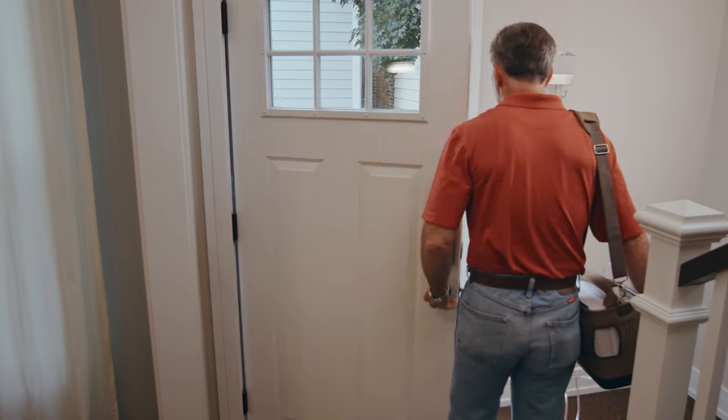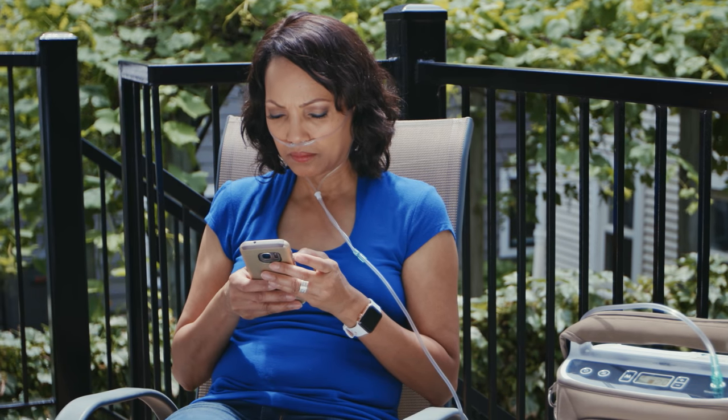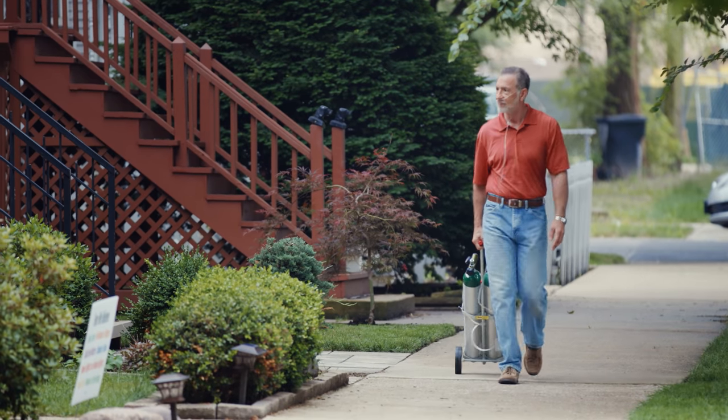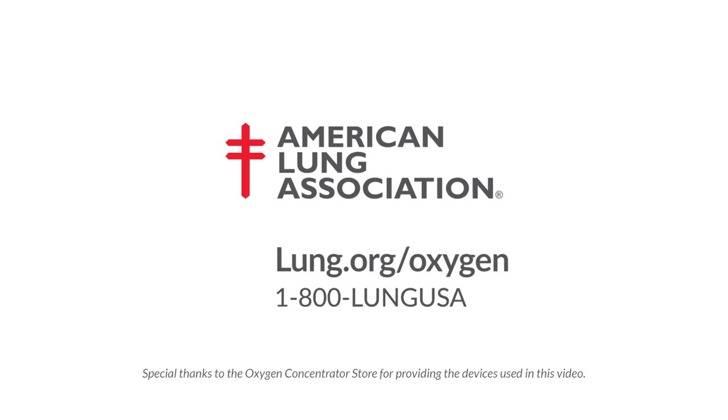You may feel a little self-conscious using oxygen at first, but you'll become more comfortable over time. You will quickly see that using oxygen will help you feel your best. Soon, it'll become a part of your everyday life. For more information about oxygen therapy, visit lung.org/oxygen.